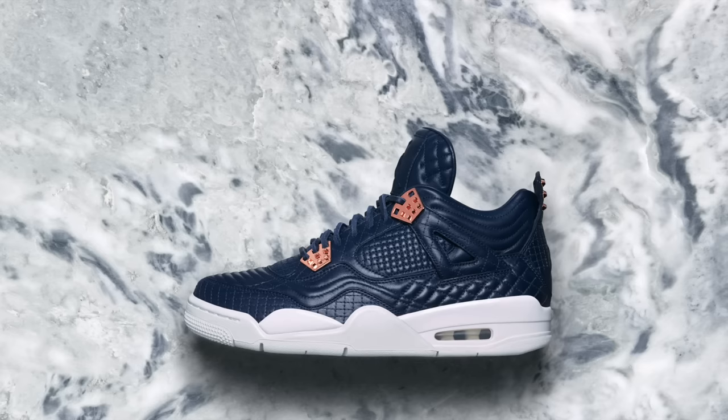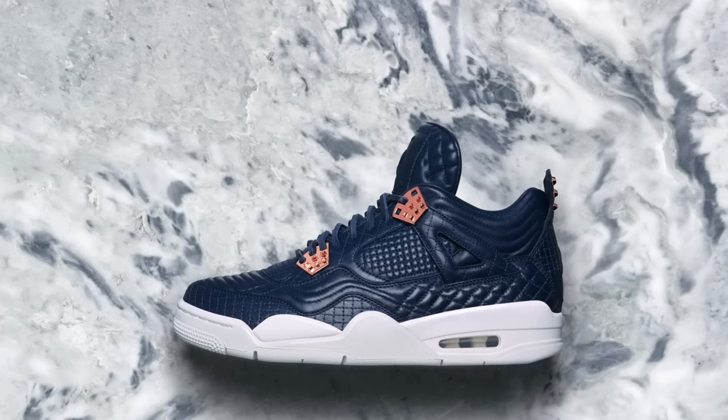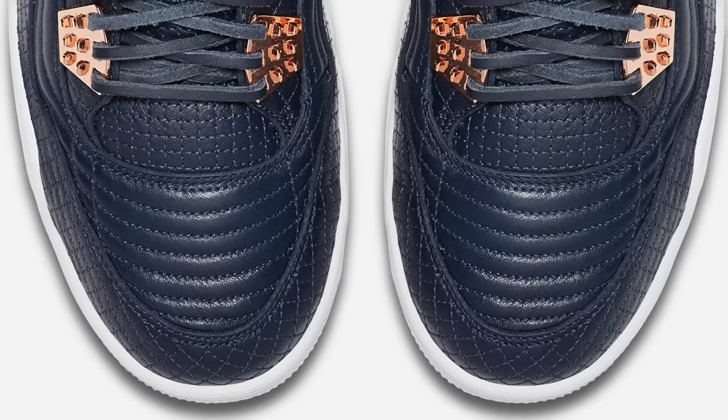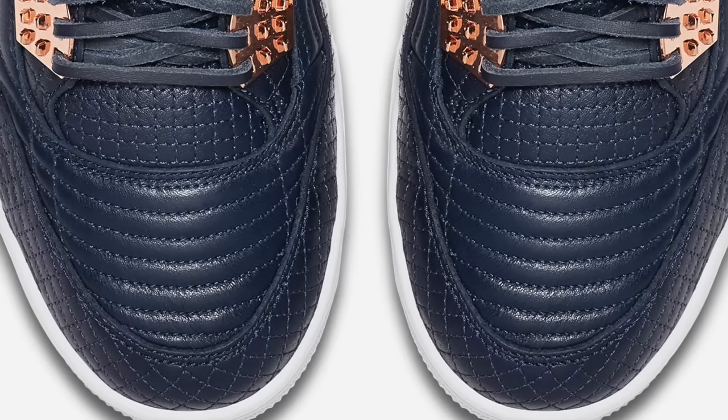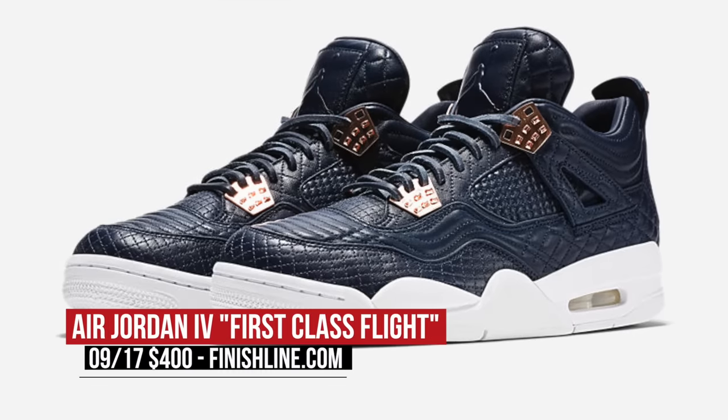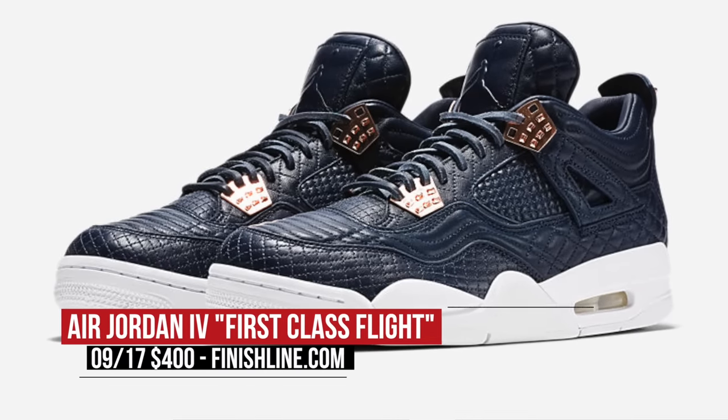If you would rather go premium for your Jordan release this weekend, you can grab the Air Jordan 4 First Class Flight. Premium quilted leather, copper accents, and just an all-around great-looking shoe. As these are a premium or pinnacle release, you can expect them to cost a little bit more — those will cost you $400 on Saturday.